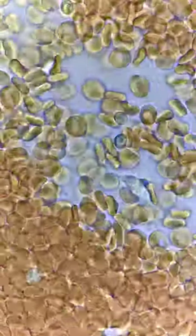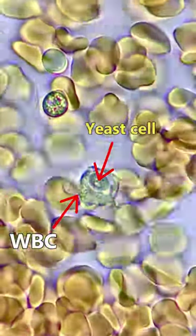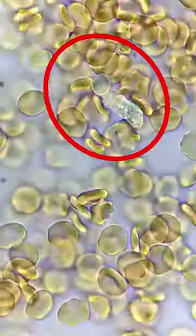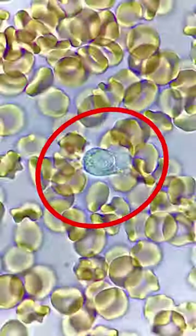In this footage, the white blood cell seeks out and engulfs a yeast cell. Let's look at this process again. Isn't it just amazing that the white blood cell can identify a danger to your system and protect you from it?